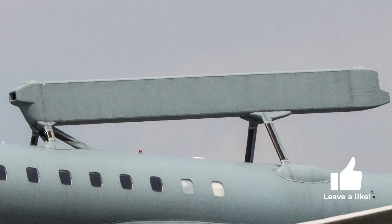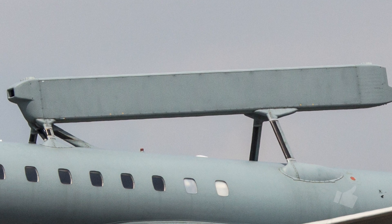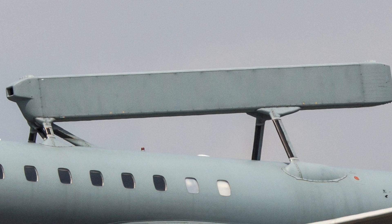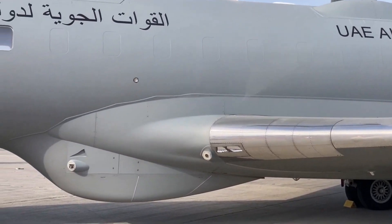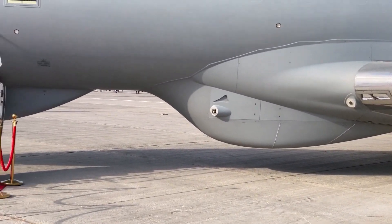It is mounted on top of the fuselage. The ERIEye has a range of 450 km at 30,000 feet, and 550 km at 35,000 feet. This is a 70% increase in detection range compared to earlier versions of the radar.